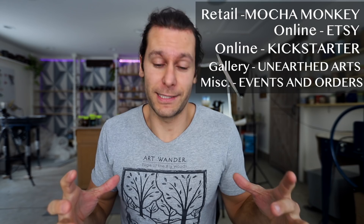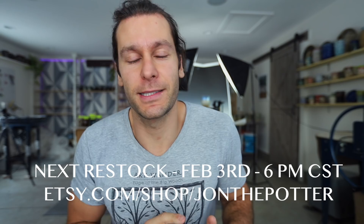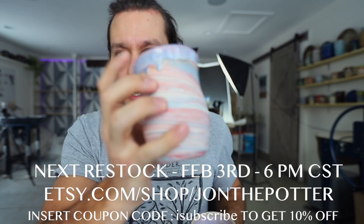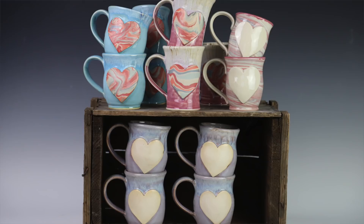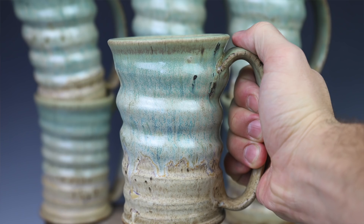Speaking of selling, this video is sponsored by John Potter. We have our biggest Etsy restock yet — all this stuff we were just taking pictures of. On February 3rd at 6 p.m. central time we have some sweet pots, a couple gold decal pots like this one, a bunch of marbled cups, and some Valentine's themed pieces. It's kind of a Valentine's themed Etsy restock, and we have over a hundred pots going up for sale — our biggest Etsy restock yet.